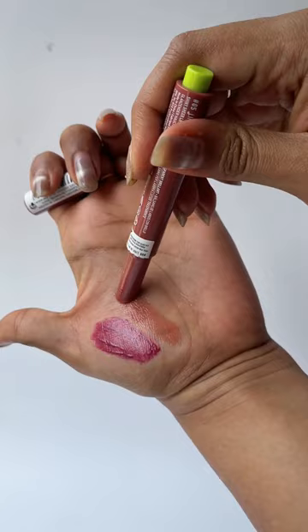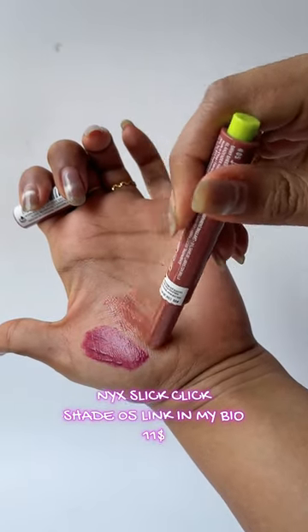Then there is the Fat Oil Slick Click from NYX Cosmetics. I really, really like this one — it's a little more comfortable, a little more glossy, and I feel that just a little goes a long way with this.